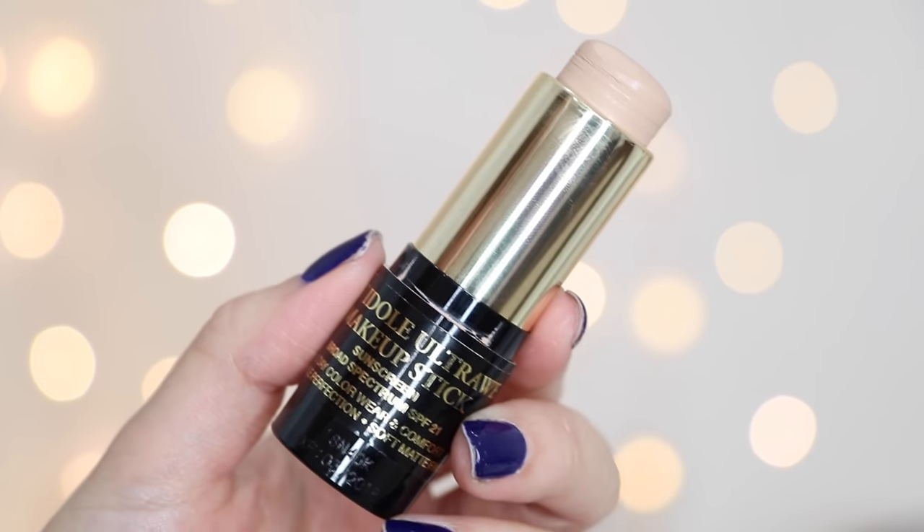Next up we have the Lancôme Teint Idole Ultra Wear Makeup Stick — it has an SPF of 21 and I am in the shade 250 Bisque W. I don't think it's very warm even though it says warm; I would say this is more of a neutral undertone. There is a Bisque color labeled as N for neutral, but it's not neutral in my opinion — it's more pink. This one is a little bit pricier, retailing for $42.